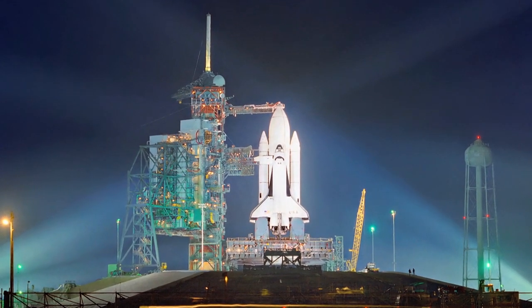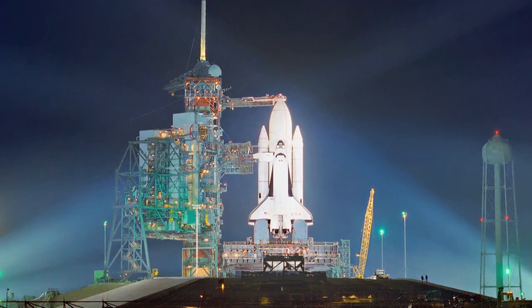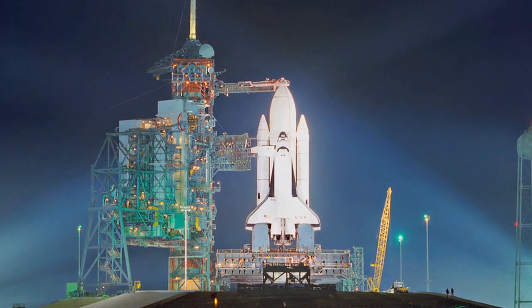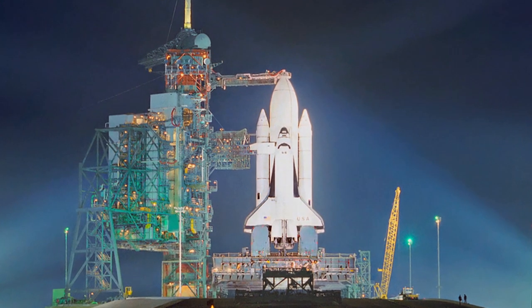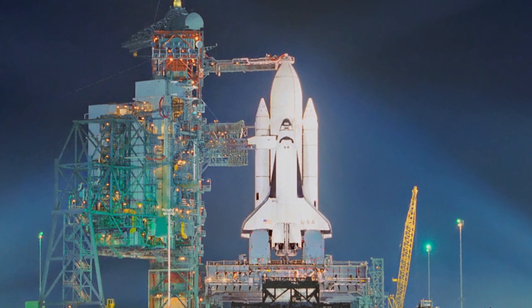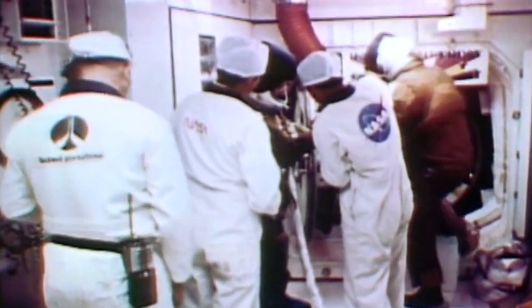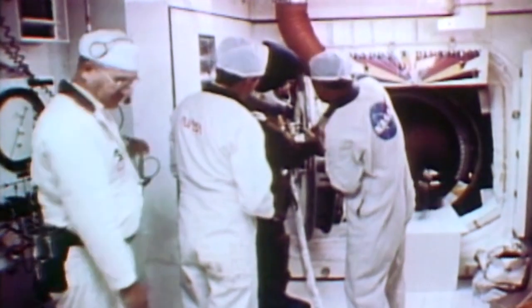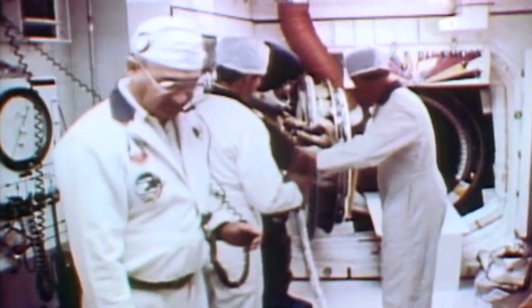A new method for attaching the tiles was introduced and engineers were confident other difficulties could be overcome. It took 103 days for NASA to prepare the spacecraft for its second flight. This would be the last flight with the large external fuel tank painted white, saving 272 kilograms. This time the commander was Joe Engel, with Dick Trugley as his pilot. The four shuttle test flights all had two-man crews.